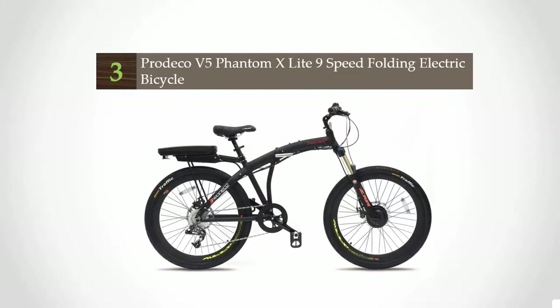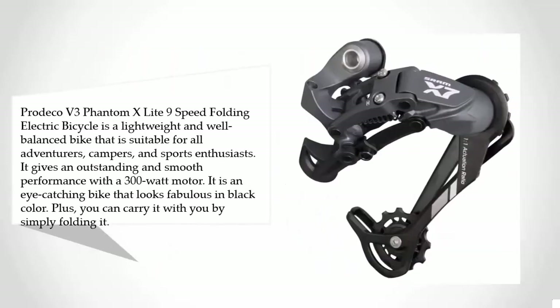Halfway through our list at number three, the Predeco V3 Phantom 10 Light Nine-Speed Folding Electric Bicycle is a lightweight and well-balanced bike suitable for all adventurers, campers, and sports enthusiasts. It delivers outstanding and smooth performance with a 300-watt motor. It is an eye-catching bike that looks fabulous in black.